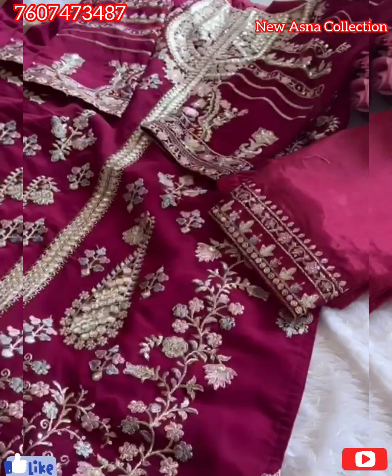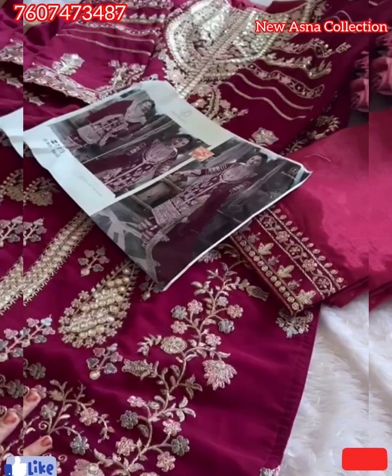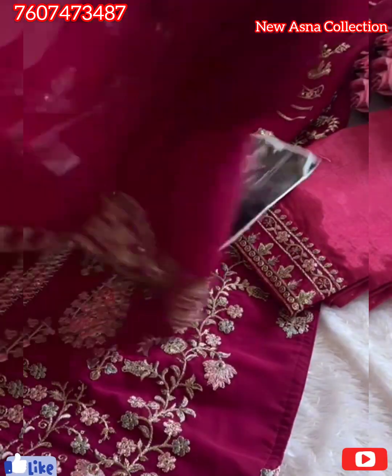Patch will be attached to the reverse side of the kameez near the neck. And gorgeous georgette heavy work embroidered dupatta.